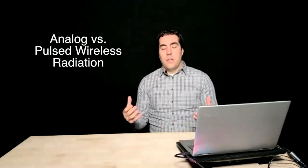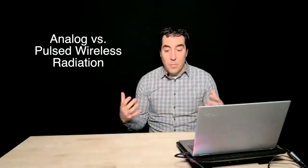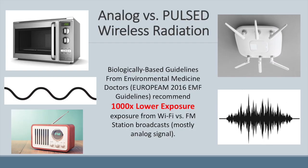Another important thing to note is the difference between analog and pulsed wireless radiation. Pulsed wireless radiation is the most common type, included in cell phones, Wi-Fi routers, and Bluetooth devices. Almost everything you think of as wireless technology sends information — ones and zeros — via pulsing modulation. It's that pulsing modulation that's more biologically harmful to the body. When we look at biologically based guidelines from the European environmental medicine doctors' 2016 EMF guidelines, they recommend a thousand times lower exposure for Wi-Fi routers than for FM station broadcasts.